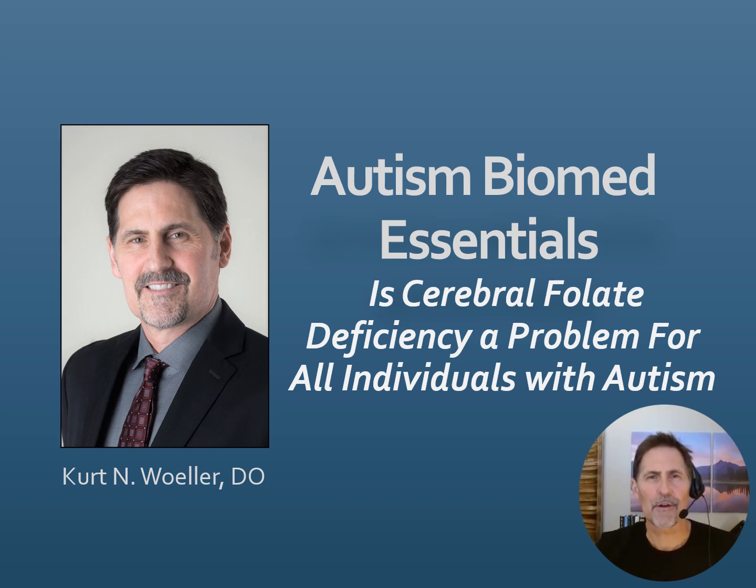Hi, I'm Dr. Kerr Woller. The title of this Autism Biomed Essentials video is: Is Cerebral Folate Deficiency a Problem for All Individuals with Autism?